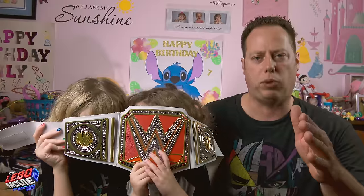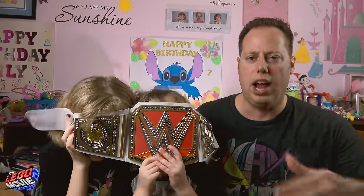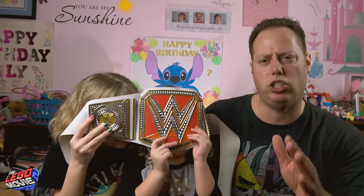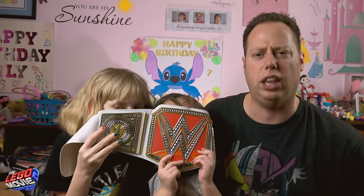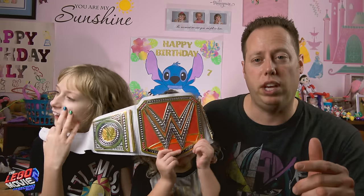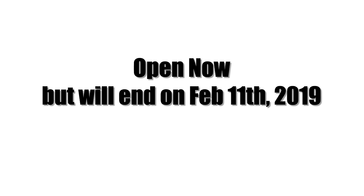All right, step three. When I tell you, hit that pause button and then go down to the comments. Down in the comments, comment letting us know if you're gonna go see the Lego Movie 2: The Second Part. So now pause the video and leave those comments. Finally, this contest is open immediately and will run until February 11th.